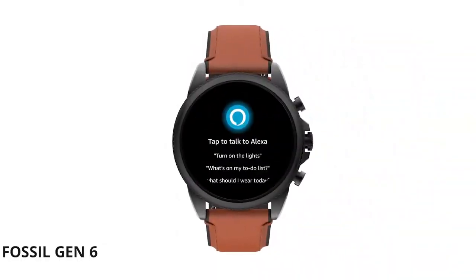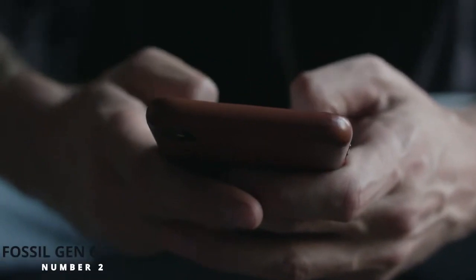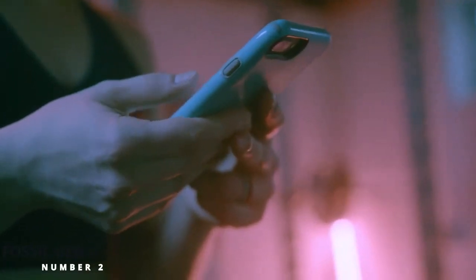This Fossil smartwatch also features a mineral crystal to protect the watch face from scratches or cracks. The Gen 6 smartwatch is compatible with all Android devices running Android 5 Lollipop or higher, as well as iOS devices that run iOS 9 or higher.